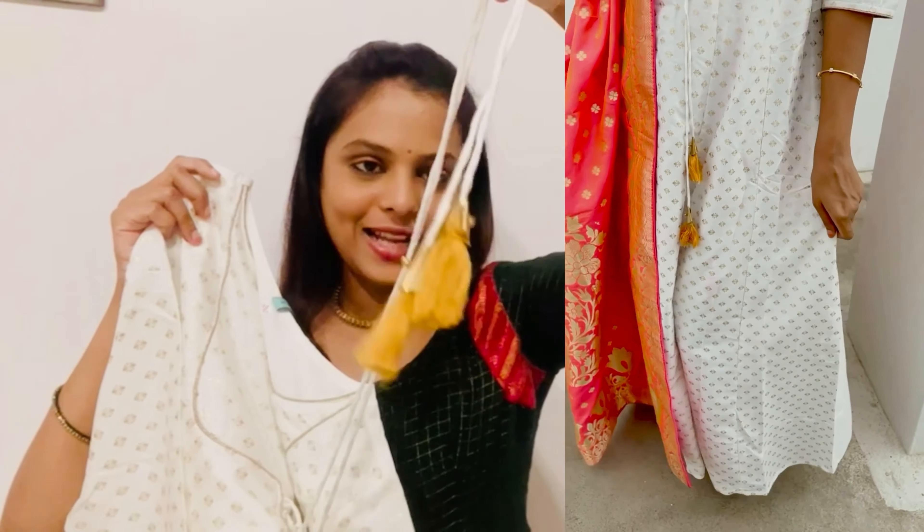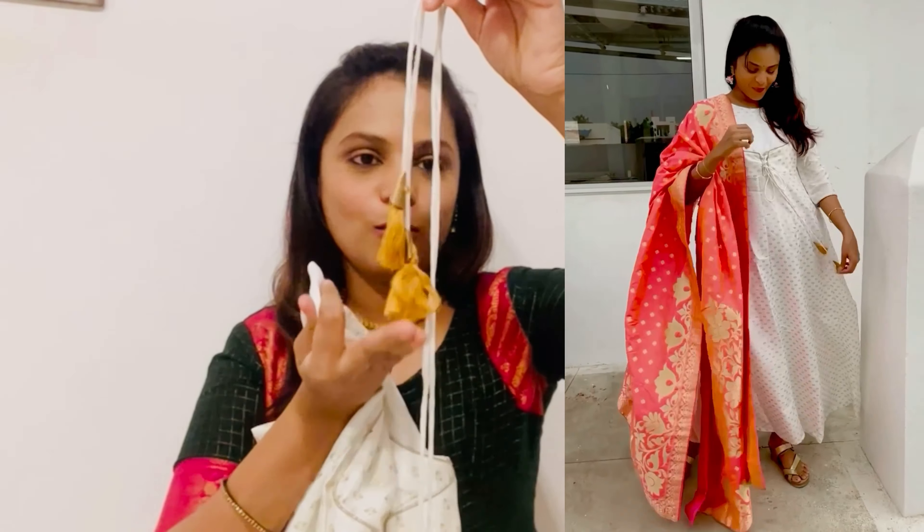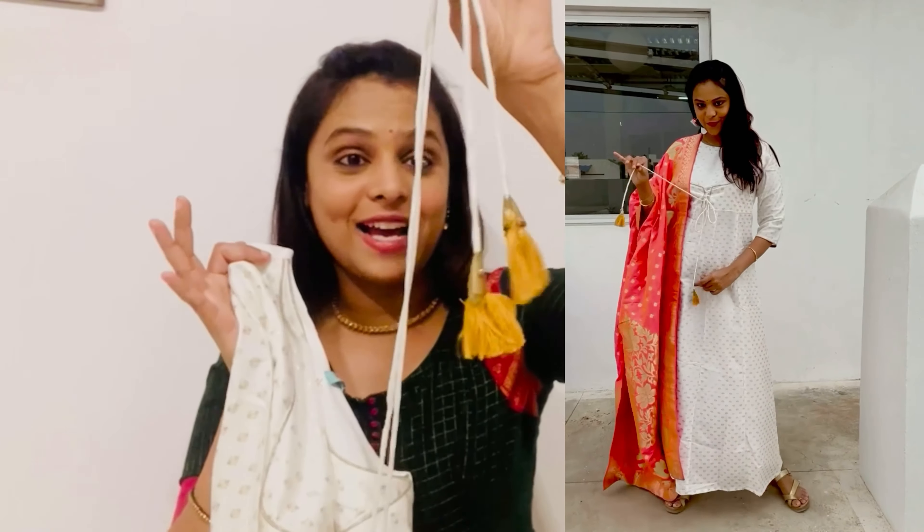When you look at the front, you would see some golden tassels, white strings attached to it. You can take this dress mode. This is a pink color brocade shawl.